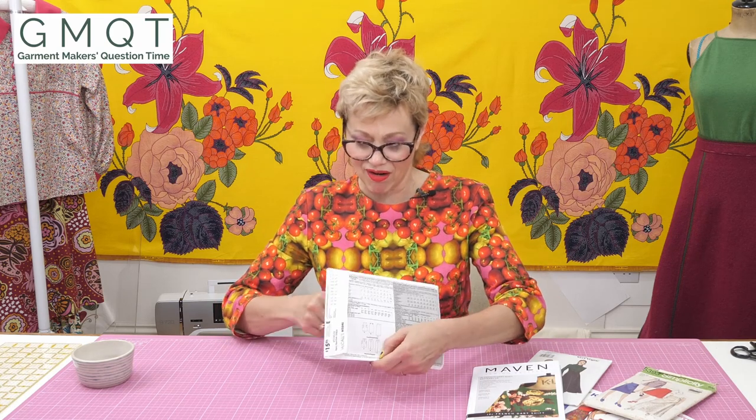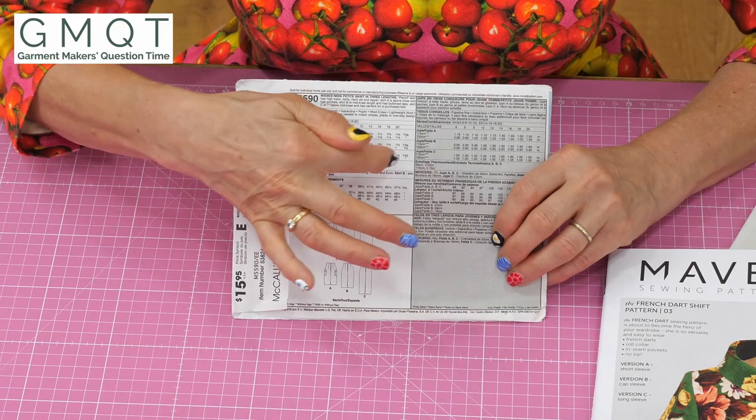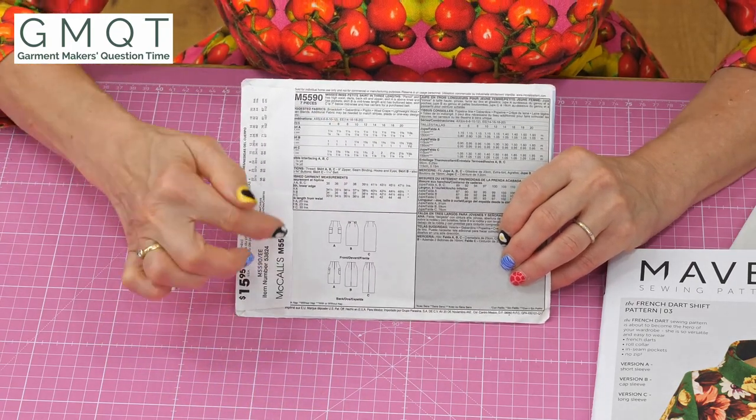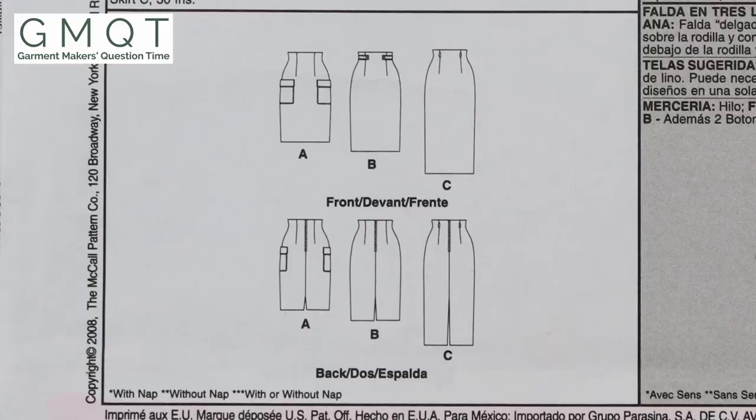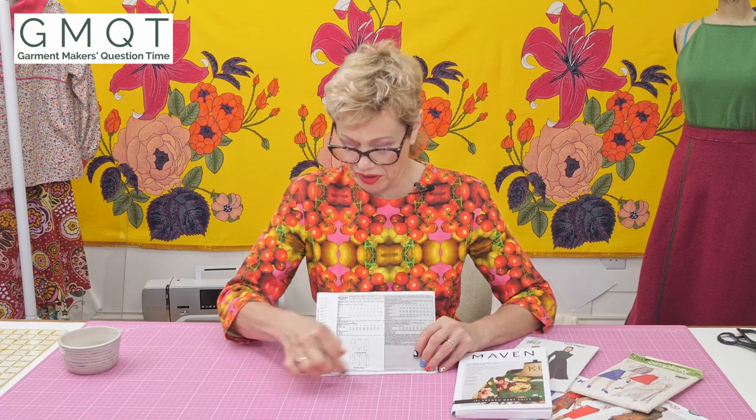I think that front image is really valuable information, but I actually really like the little line drawing that you get on the back of all patterns, because that gives me far more information than the photograph on the front. I can see all the construction lines, what type of pocket there is, where the dots are, whether there's a split in the back. That really helps me decide — oh, I like that idea — or, oh no, that looks really complex, I don't want to do that with this particular skirt. So do have a look at that piece of information, because it really helps you choose the pattern according to the construction.